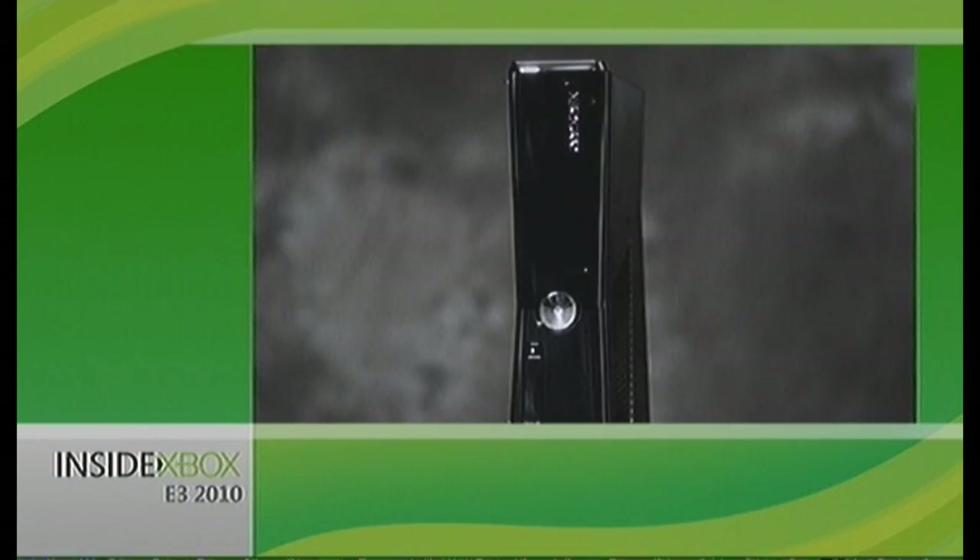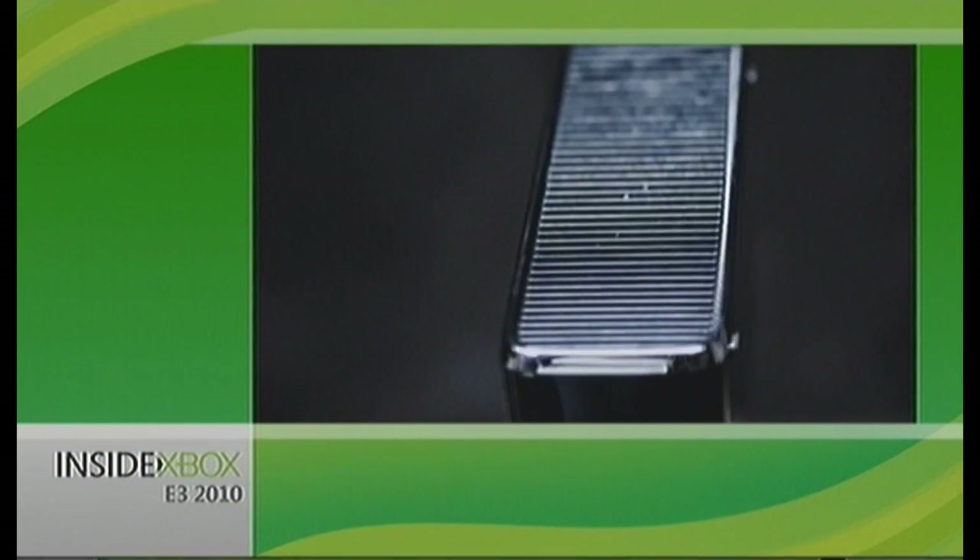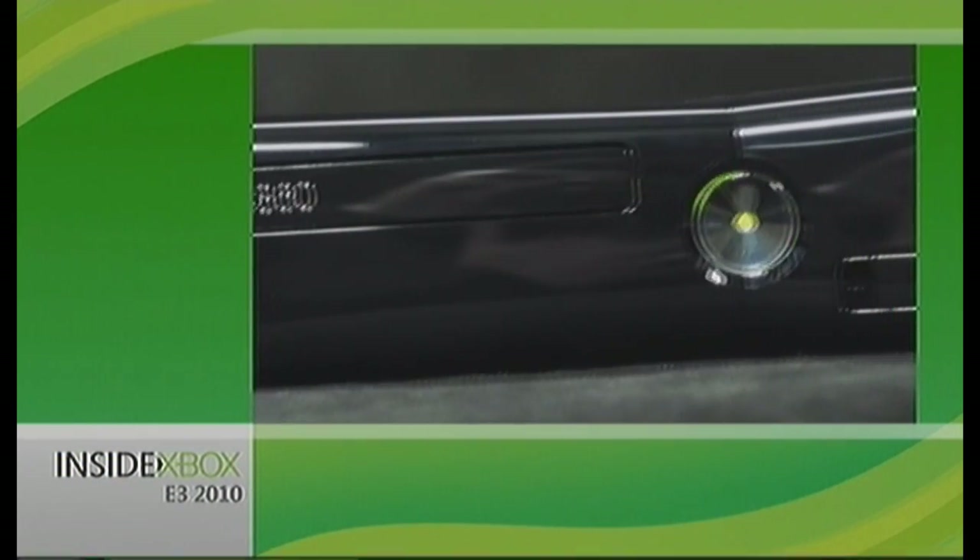Here it is, the Xbox 360 you asked for. It's a new, sleeker design.